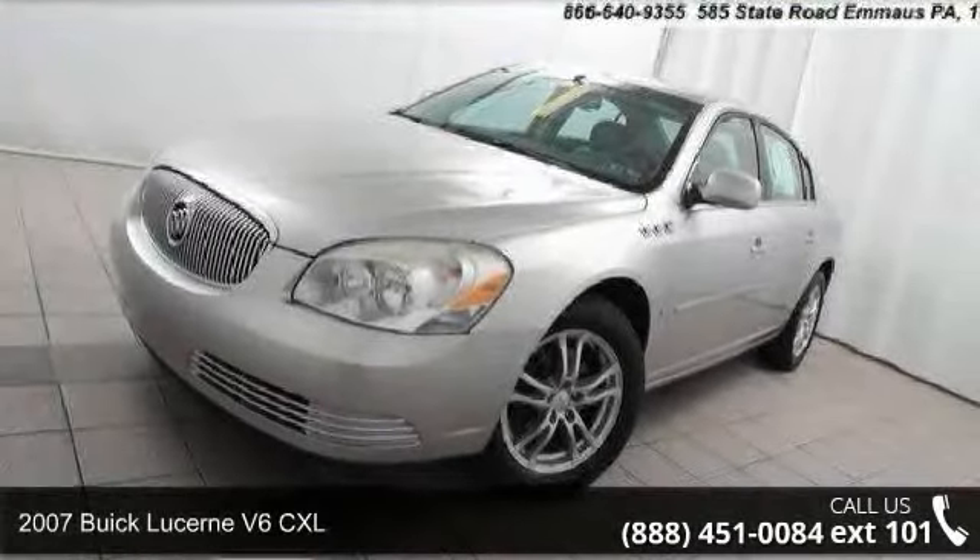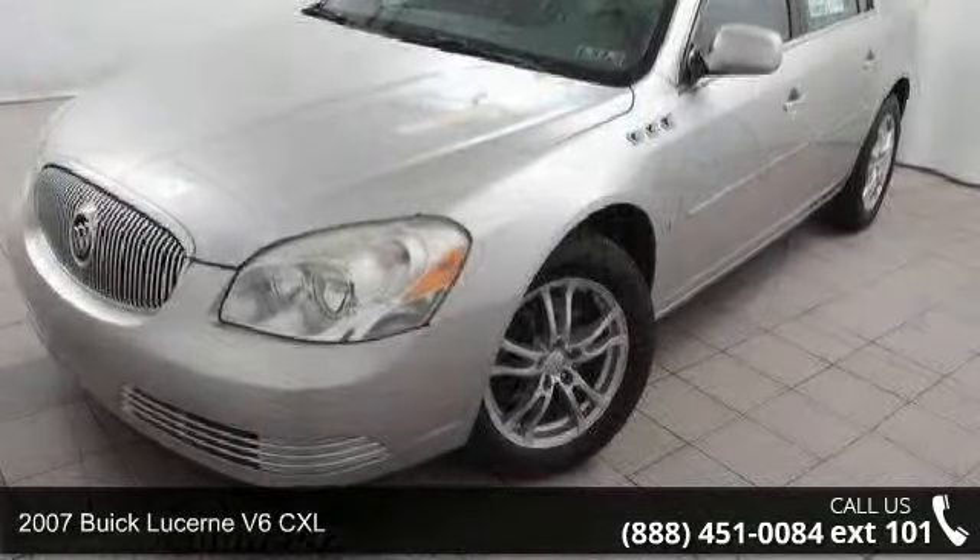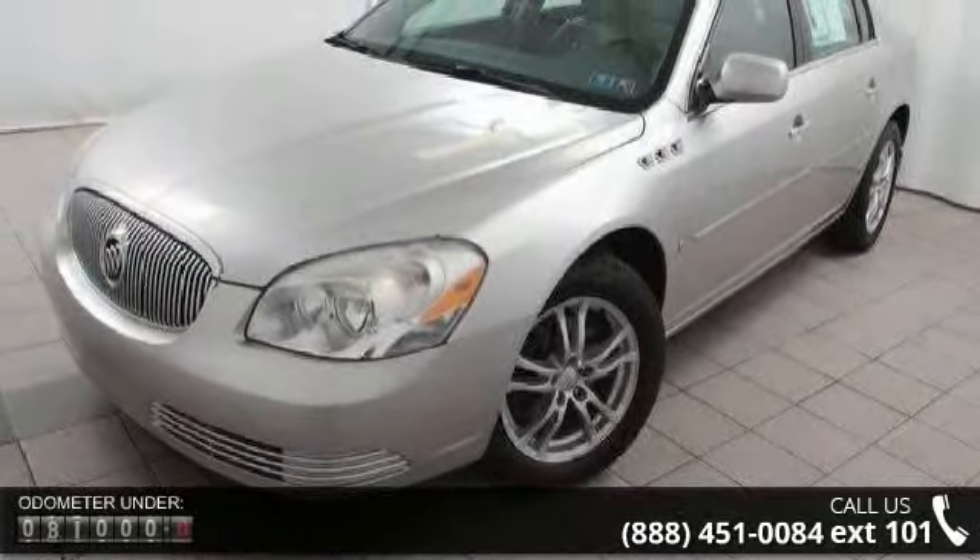Imagine yourself in this 2007 Buick Lucerne. If you are looking for a first-rate auto, this one could be yours today.